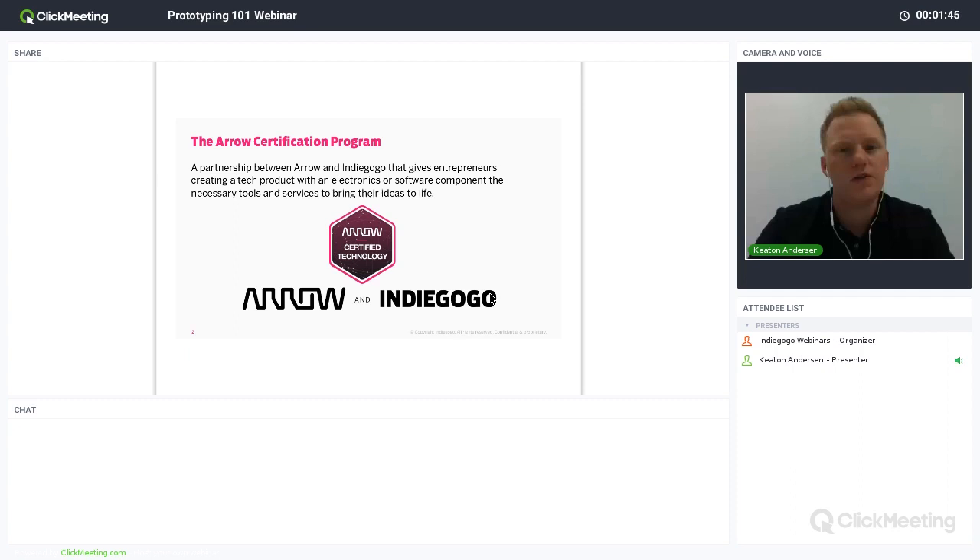Joan mentioned the Aero certification program — this is a partnership between Aero and Indiegogo. What we're really trying to do is help entrepreneurs go from a basic idea, where they may not know how they want to go about building it, all the way through to the production process. Hardware and software can be hard, but the goal is not to have it be that challenging. We want to be helpers along the way to make sure you're getting your product to fruition.